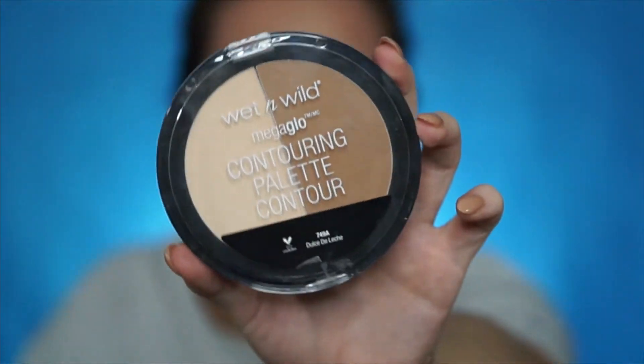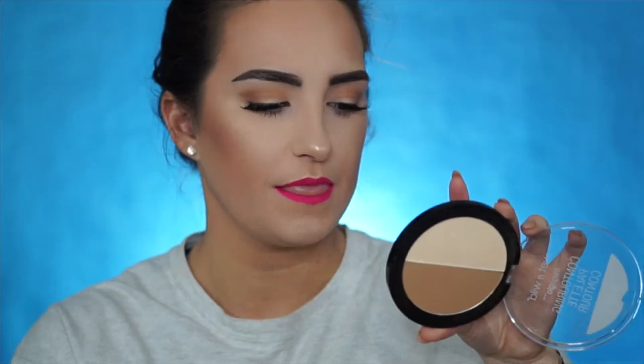Two more things from Wet n Wild. This is the Wet n Wild Contouring Palette in Dolce Deliche. This has been out for a while — I just for some reason never grabbed it. It is a highlight and contour powder. The highlight shade is more of a mattifying highlight for under the eyes or anywhere you put concealer, and then you contour with the darker shade. I have used these and I actually enjoyed them — they are so creamy to the touch.